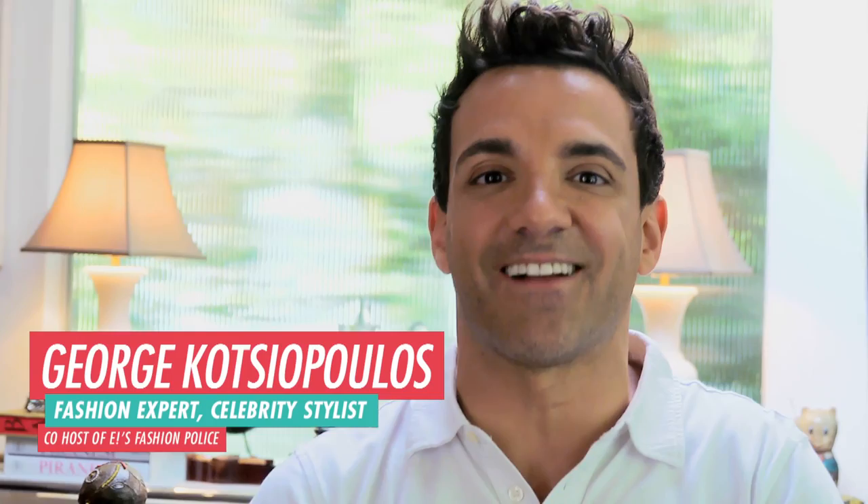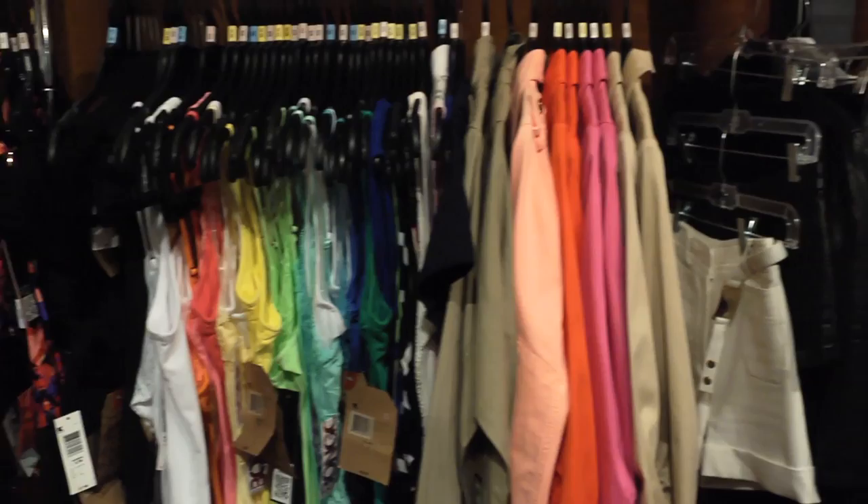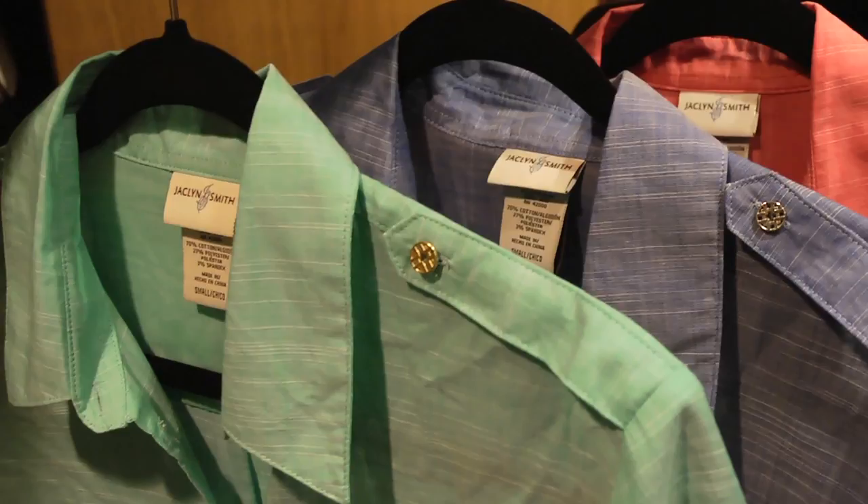Hey, I'm George Katsiopoulos, and I'm here to introduce the Money Can't Buy Style Remix Challenge. We're going to take this Jacqueline Smith utility shirt, and I'm going to show you five completely different ways to wear this. You think it's a utility shirt?